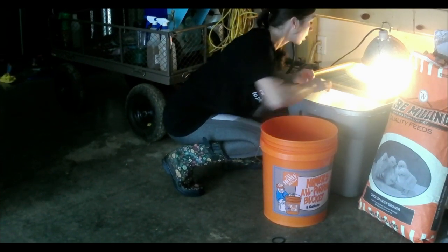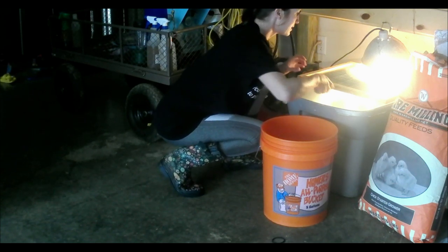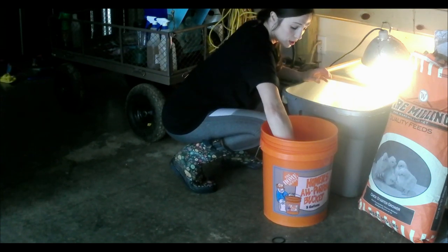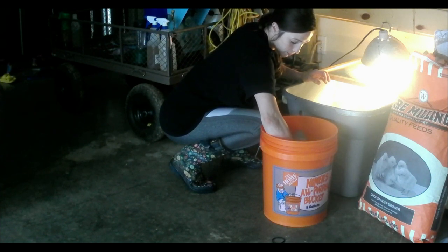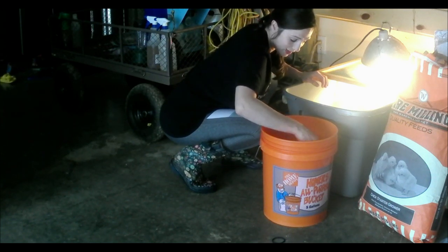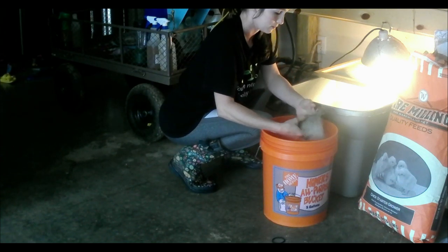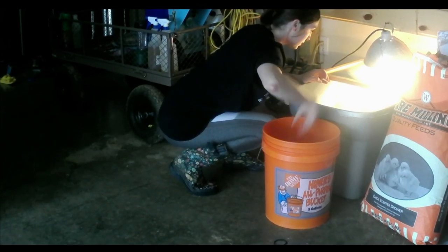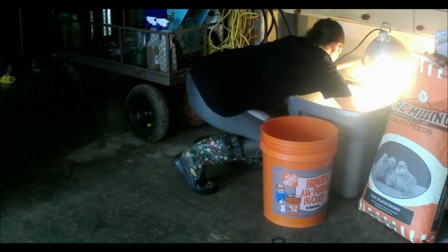These are chicks that we hatched out from our own eggs. We put them in the incubator — I had 30 eggs in there. Several were not fertilized, several were, and then we had some hatch and some that didn't make it. We ended up with 17 babies, so that's what I've got right now.